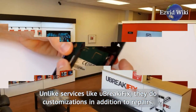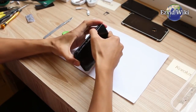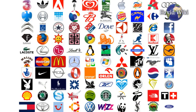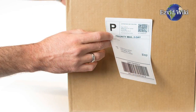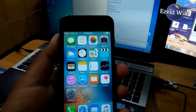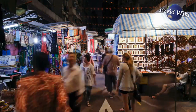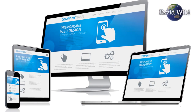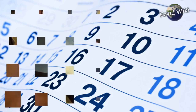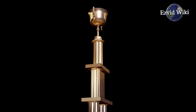Unlike services like U-Break-i-Fix, they do customizations in addition to repairs. If you want your employees to have a phone with a frame that matches your business logo, they can make it happen. They provide free shipping in both directions and a 60-day warranty on their repairs. Repair Sharks is dedicated to serving their customers and providing the best quality of service possible. Their website features a repair tracking interface so you can stay up to date with the progress being made. Their services are highly rated and they have received several awards from consumer organizations.